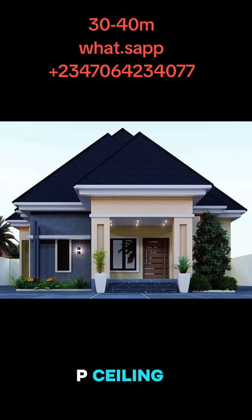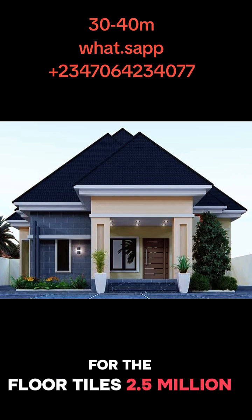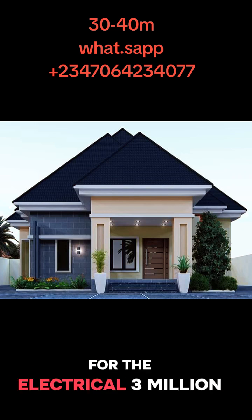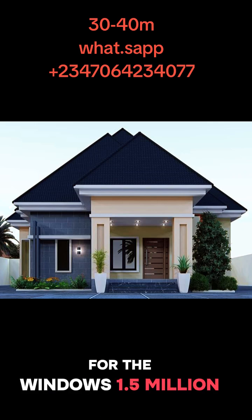For the POP ceiling we spent 2 million. For the screeding, 400k. For the painting, 2 million. For the floor tiles, 2.5 million. For the plumbing, 2 million. For the electrical, 3 million. For the doors, 2 million. For the windows, 1.5 million.